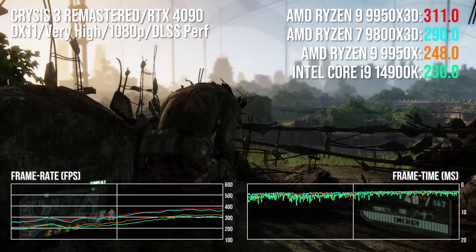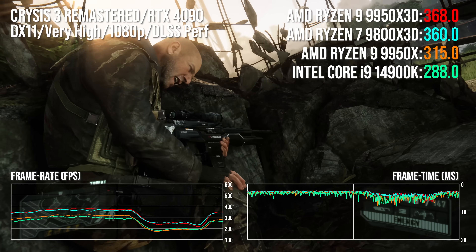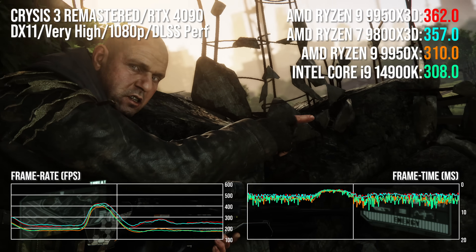This is pretty cool because, obviously it commands a price premium, but what you're getting is a CPU for everything. You're getting a CPU that's absolutely fantastic for productivity. In fact, in our benchmarks it was slightly faster than the non-X3D cache version, which is just terrific.